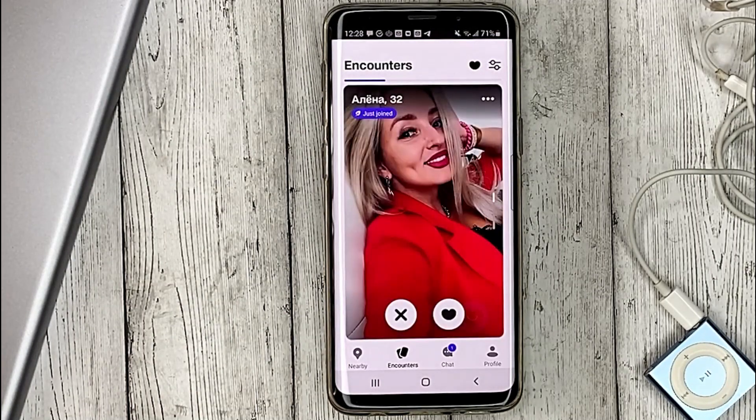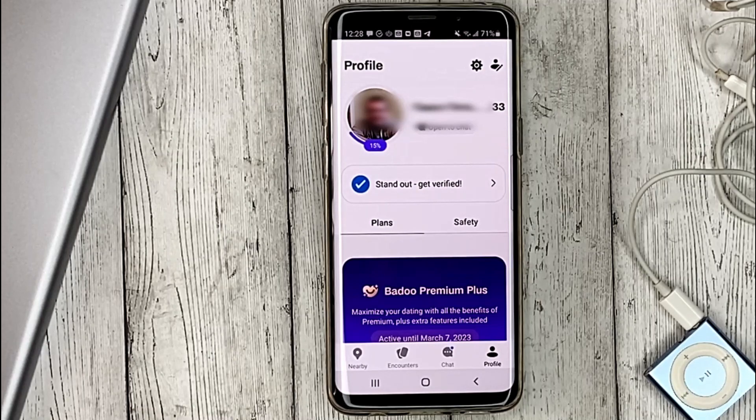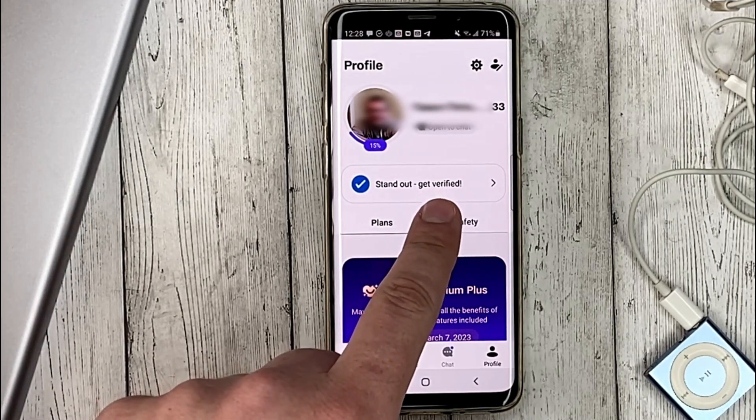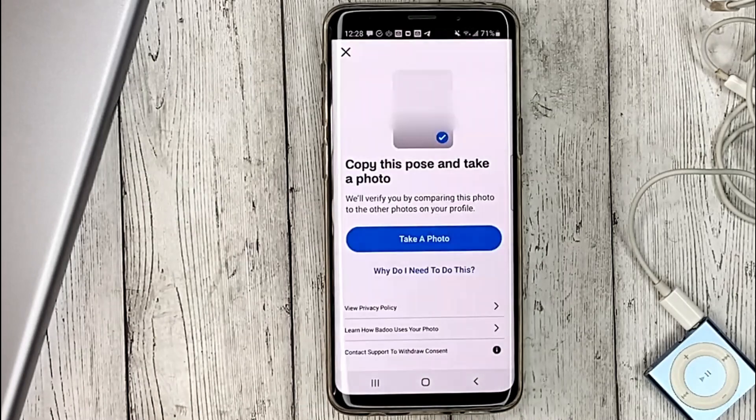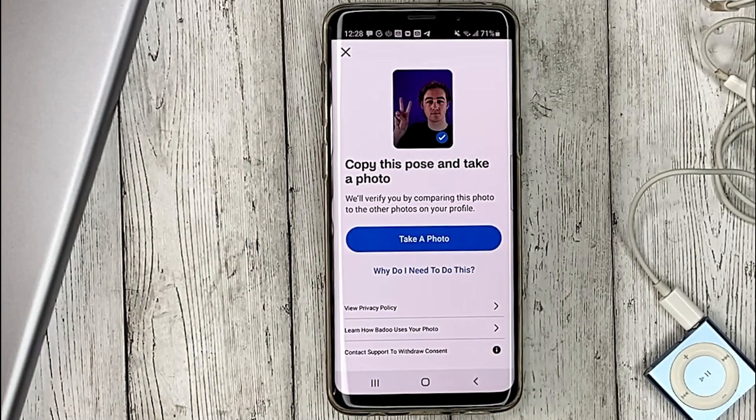Go to the app, go to your profile. Under the photo there will be a 'Get Verified' button — click on it. Take a video selfie, and after that a checkmark will appear in front of your name.